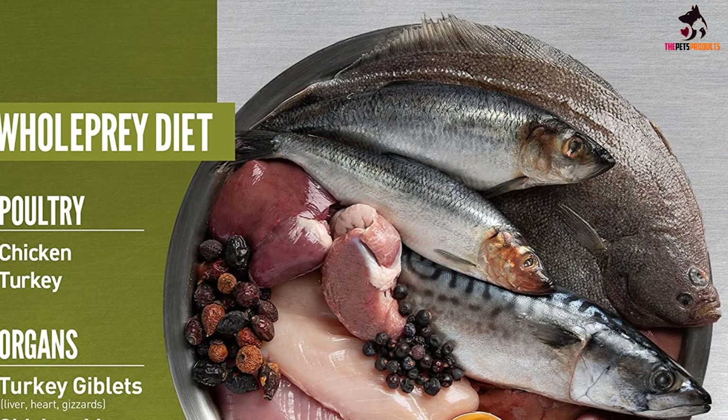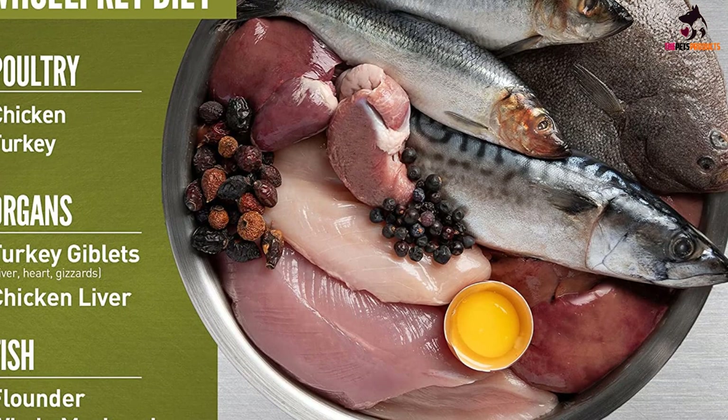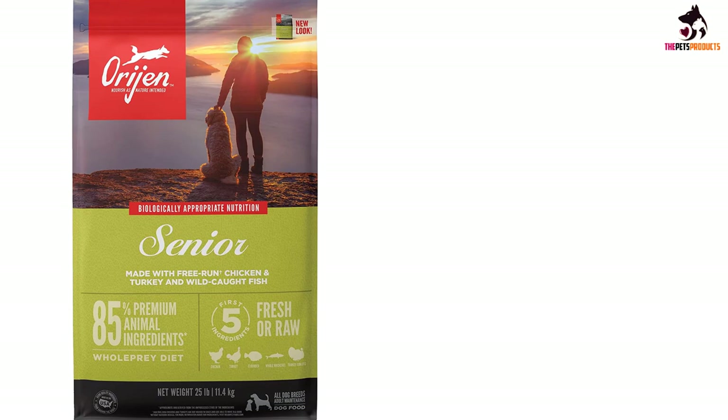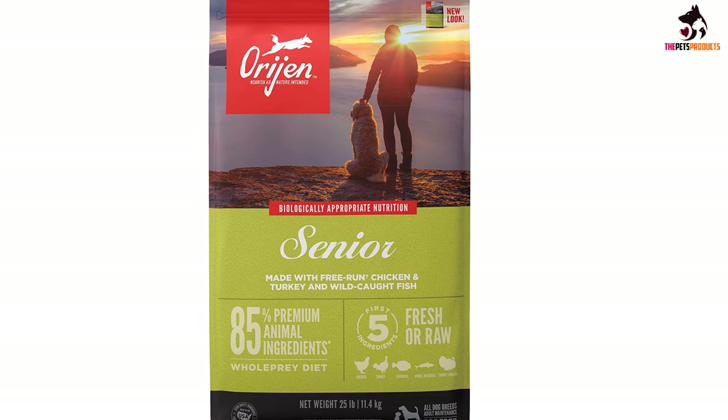This removes the need for artificial preservatives, making the food exceptionally healthy and biologically appropriate for your collie. It provides all the nutrients that a senior dog needs and has no grains or potatoes as cheap fillers. Orijen Senior grain free dry dog food is one of the best dog food recipes presented in our detailed Orijen dog food review.